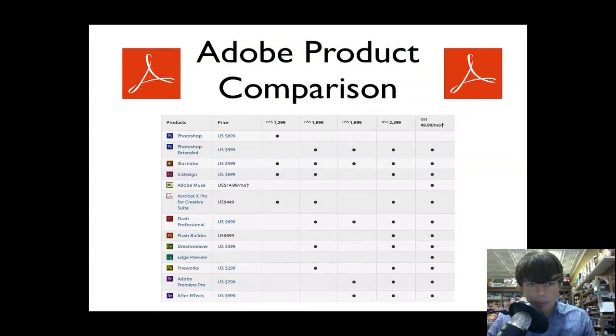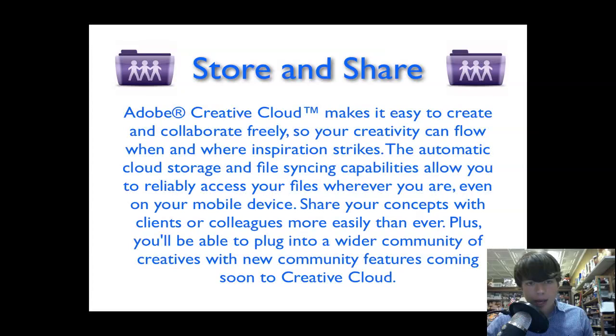Here is a product comparison chart from Adobe's website. You can see the price for Adobe Photoshop CS6 Extended is $6.99 and regular CS6 is $9.99, and then you get all of the products shown with the dots over to the right for $49.99 a month with the new Creative Cloud. All of these products will be available in your new Creative Suite pricing plan if you decide to go that route.